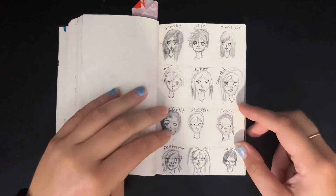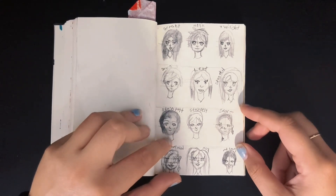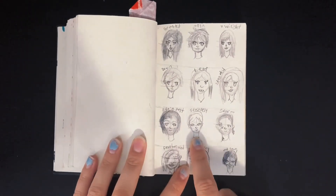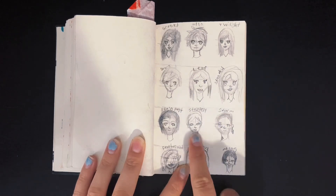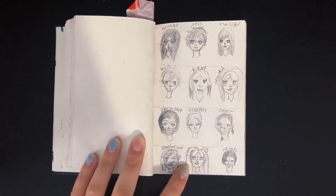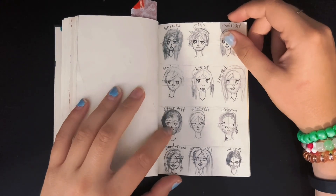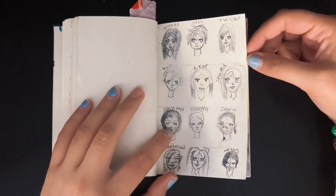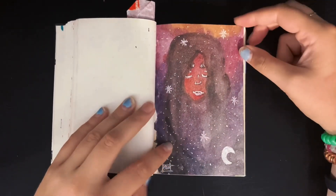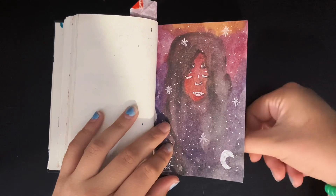I drew all my Warrior Cats OCs as people. Stain Pelt — I remember his story: he was a solid white cat who escaped a fire, and when he did his fur was stained gray and it wouldn't change back. Feather Mind. And then I remember making this galaxy face piece — I was really proud of it. I didn't used to draw a lot of like faces in galaxies or faces in nature, but that was a big thing for me. I really like this.